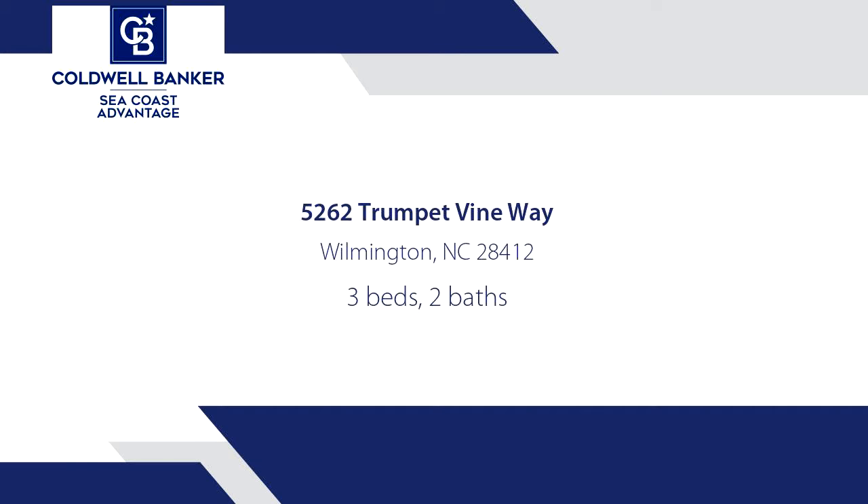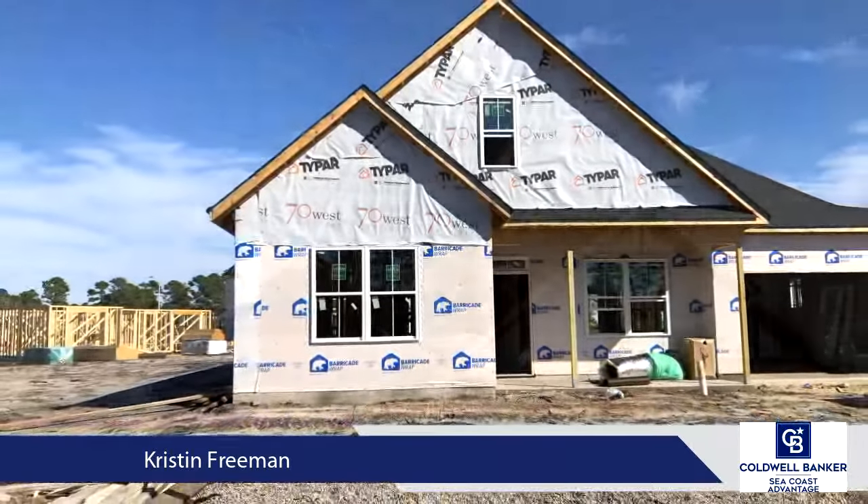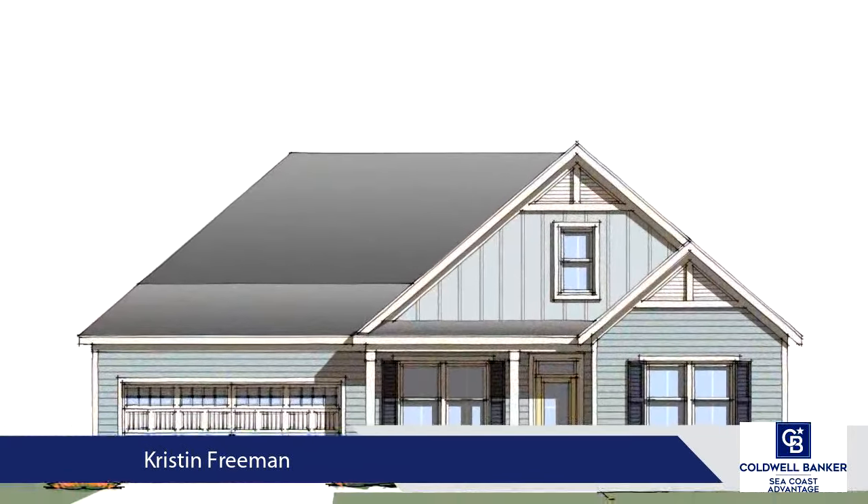Welcome to the Newport by 70 West Builders. This spacious one-story, three-bedroom, two-bathroom home with large bonus room is perfect for the empty nester or growing family.